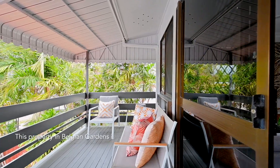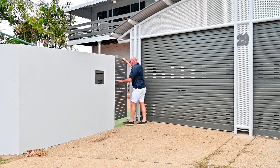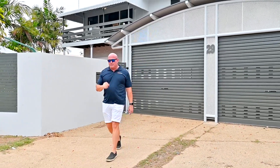This property in Belgium Gardens is a rare gem and it's waiting for you to call it home. Properties in Belgium Gardens with everything this home has to offer do not last long — book your inspection today.